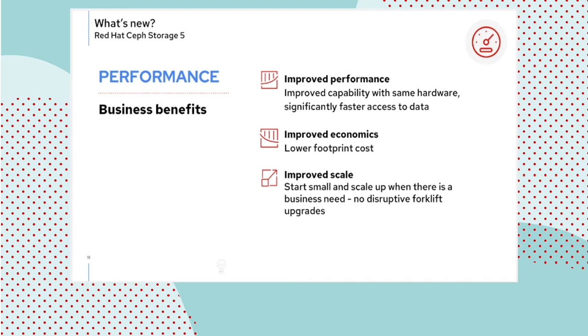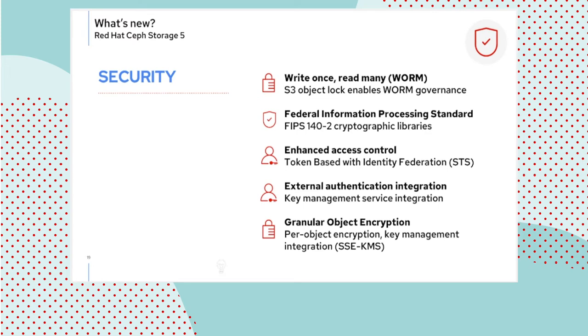Switching gears, let's go into security, which is the area that has seen the most changes. We are introducing WORM semantics to CephFS through the S3 object lock functionality. We're supporting FIPS 140-2 cryptography starting with this release, going back to releases that can leverage certified RHEL versions and have been validated by the appropriate agency. Enhanced access control functionality has been introduced, as well as SSE KMS granular object encryption. These are RGW enhancements, as well as support for external authentication and key management.